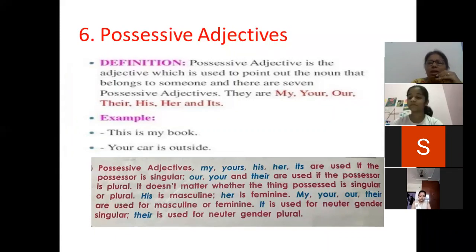Our, your, and their are used if the possessor is plural. His is masculine, and her is feminine — this we have already learned in gender.